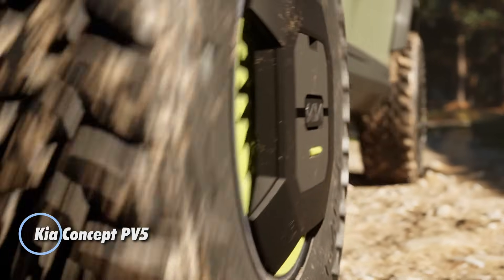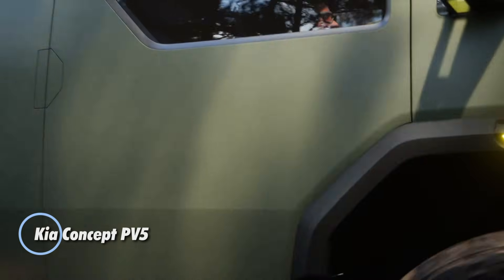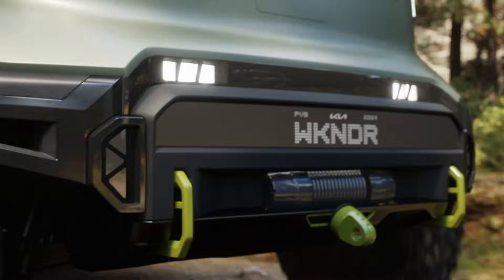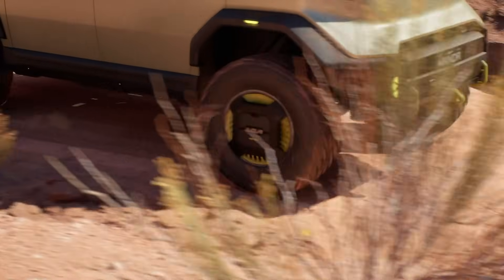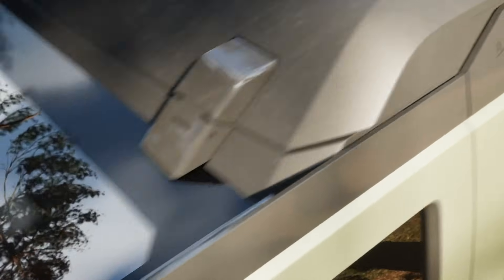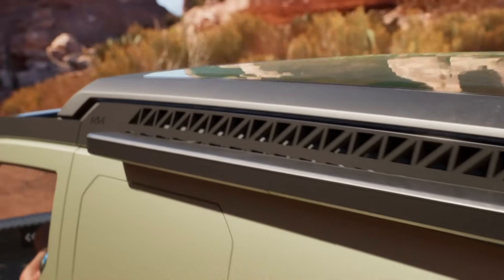The Kia Concept PV5 is an electric vehicle designed for practicality and versatility, set to debut in 2025. Available in different configurations including a high-roof panel van and chassis cab, it offers a flexible design ideal for urban transport and delivery services. Its spacious interior, customizable seating, and efficient layout make it suitable for both business and family needs.